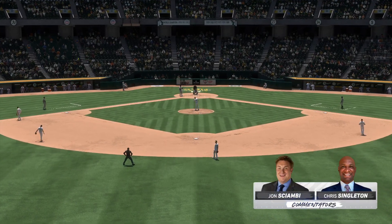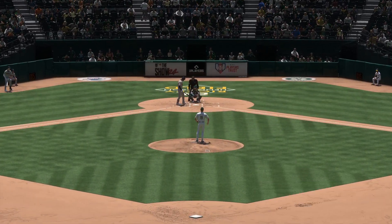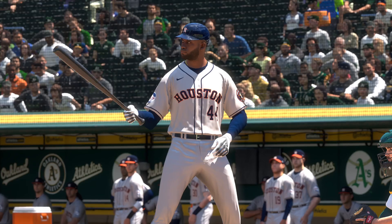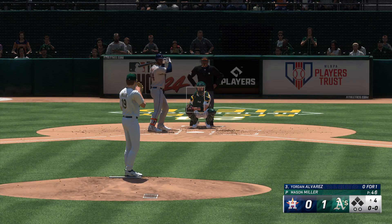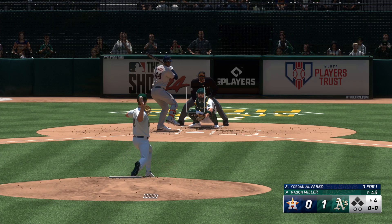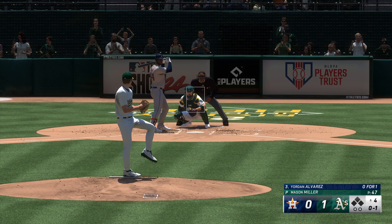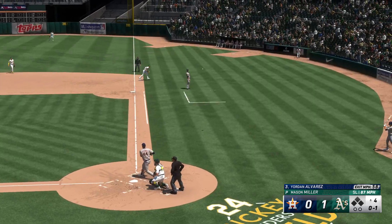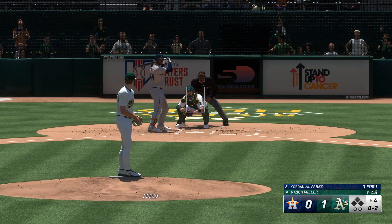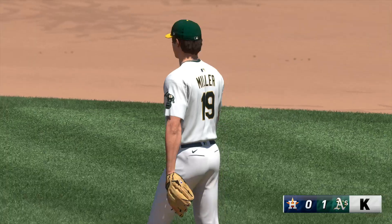Welcome back to the ballpark — John Chomby with Chris Singleton. Set to lead off the fourth: Yordan Alvarez. Miller back to work — clips the corner, strike one. It's pitching well but not throwing a ton of first-pitch strikes. It usually doesn't work out for success, but you can never predict baseball. Looking to get the tying run on base — swings and misses, struck him out. Couldn't catch up to the heater.